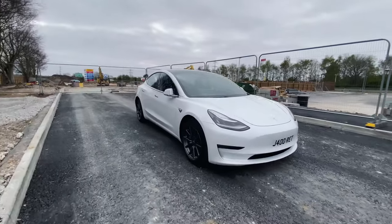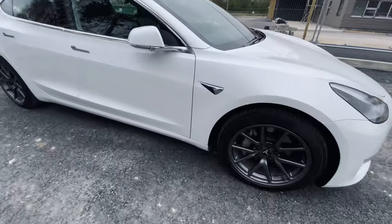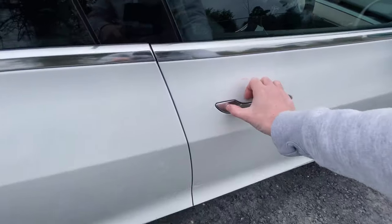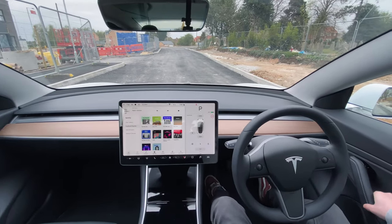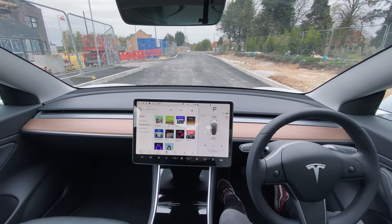Which kind of makes sense from a safety point of view, as you should have your eyes on the road anyway. And I recently uploaded a couple of videos demonstrating using autopilot on motorways, A roads and around cities too, showing just how limited it is here still.